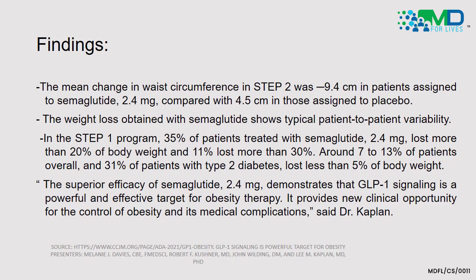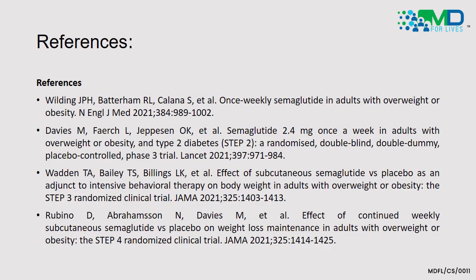Overall, the superior efficacy of high-dose GLP-1 semaglutide demonstrates that GLP-1 signaling is a powerful and effective target for obesity therapy, providing new clinical opportunities. Obesity carries multiple medical complications, which we should combat with these newly developing GLP-1 analogues. Sources are provided where you can access more in-depth data from all the STEP trials, published and presented at the American Diabetes Association 2021 symposium. Thank you very much.